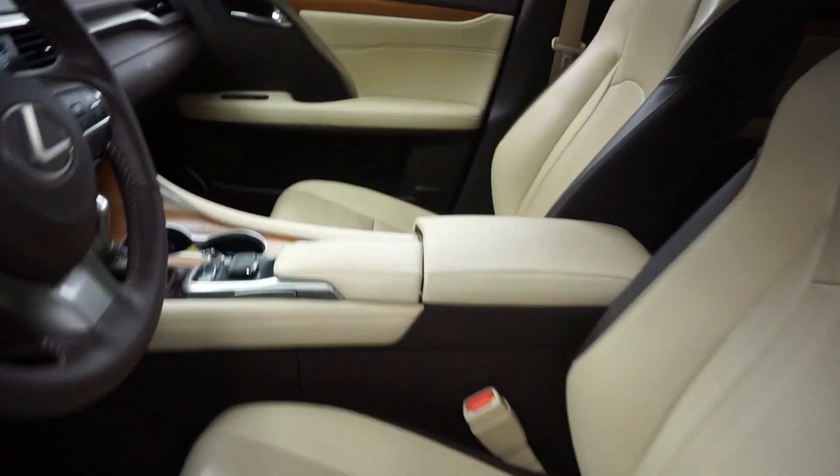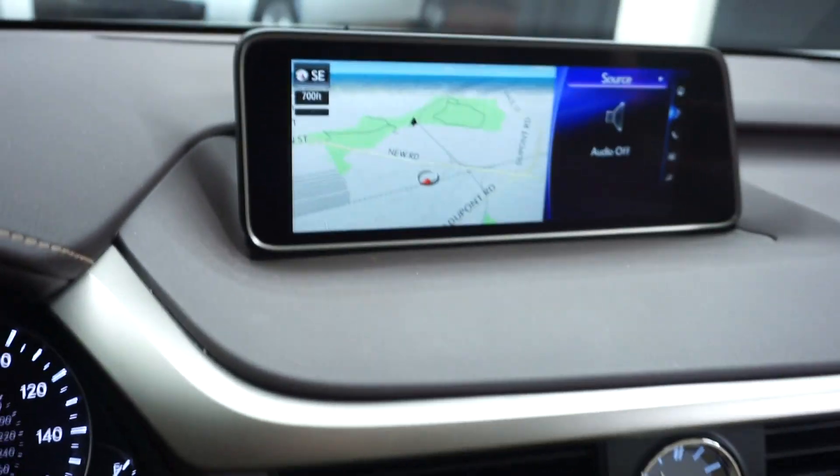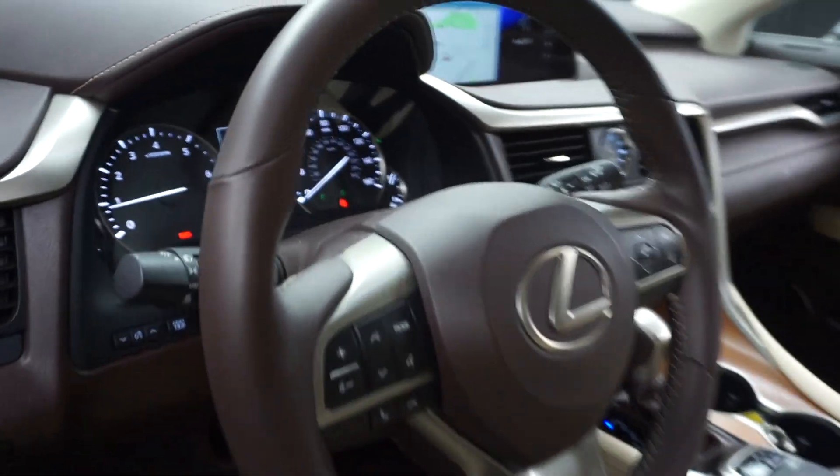It's got tan leather interior, power bucket seats, heated and cooled seats, CD, satellite radio, navigation, rear-view camera, leather steering, and 15,000 miles.